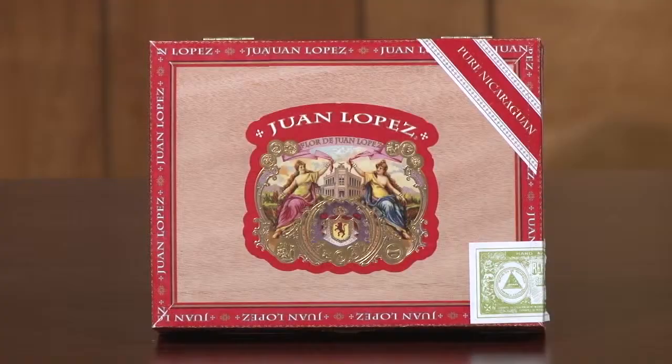Our first cigar is the Juan Lopez. It's a Nicaraguan Puro because the wrapper, binder, and filler are all Nicaraguan. The sizes are a Selection No. 1, which is a 5x54; the No. 2, which is 6x54; and the No. 3, which is my favorite, the 6x60. The taste profile on this is aromatic, sweet, with undertones and hints of mocha and nutmeg.